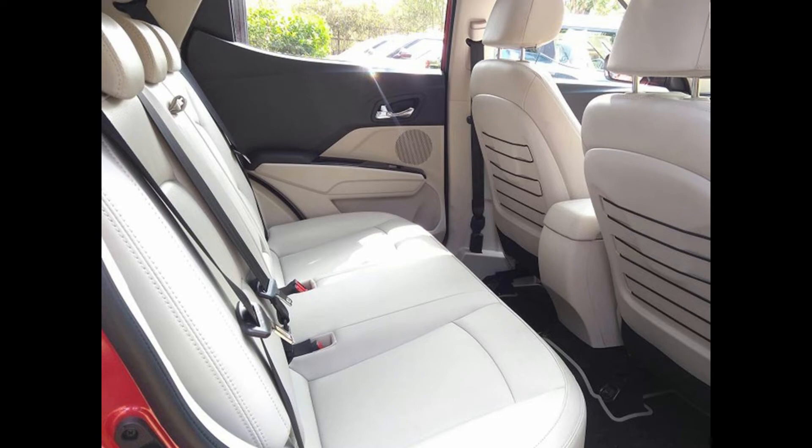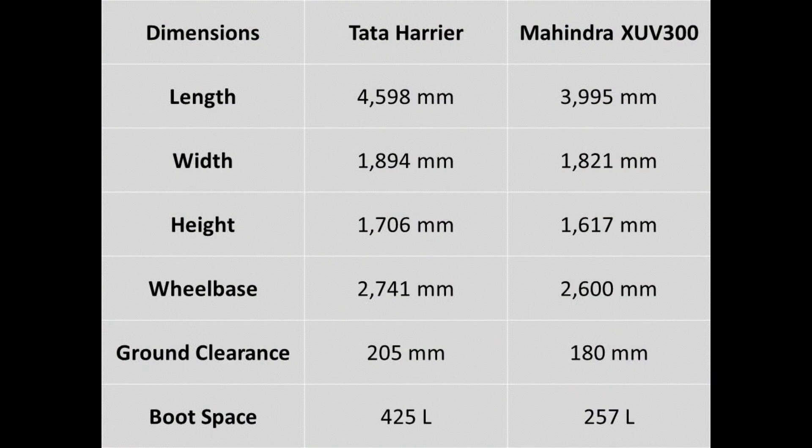Coming to the dimensions — there is just no comparison here. The Tata Harrier is bigger in all aspects. It is longer than the XUV300 by 603mm, wider by 73mm, higher by 89mm, and has a wheelbase advantage of 141mm. It has 25mm more ground clearance and a bigger boot space by 168 litres. These are basically two different segment vehicles.